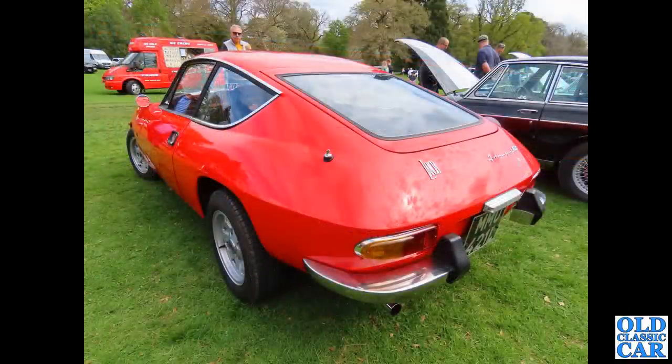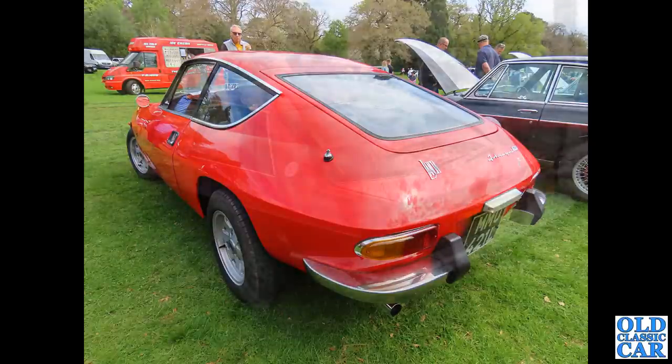A bit of an oddball here, but it's got a rear hatch: this is the Lancia Fulvia Zagato Sport, the Zagato-bodied version of the Fulvia. I'm not entirely sure if I prefer it — I think I'd probably prefer the standard car, but the standard car just has a conventional boot lid.